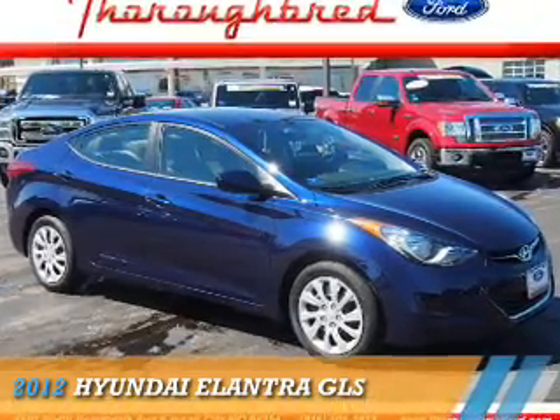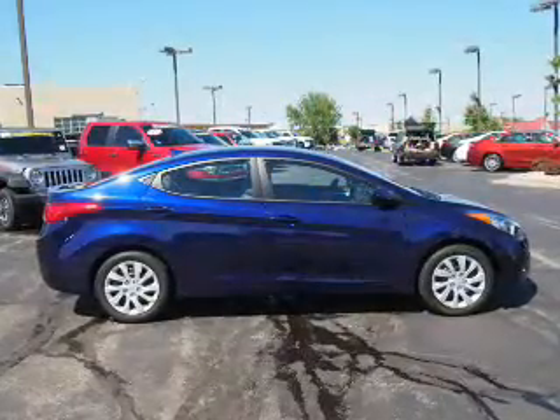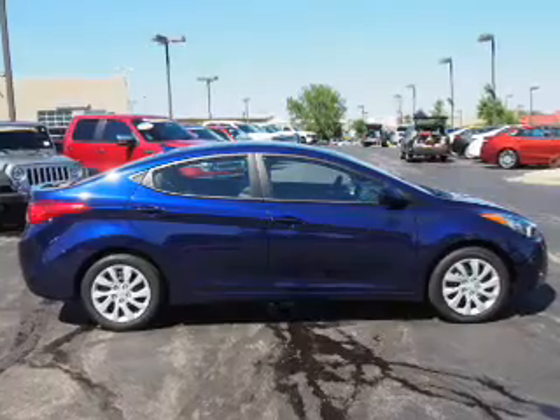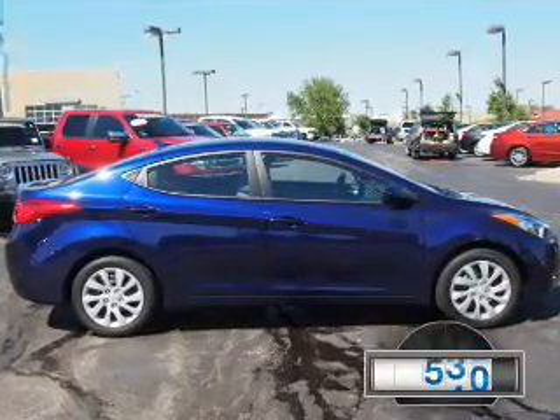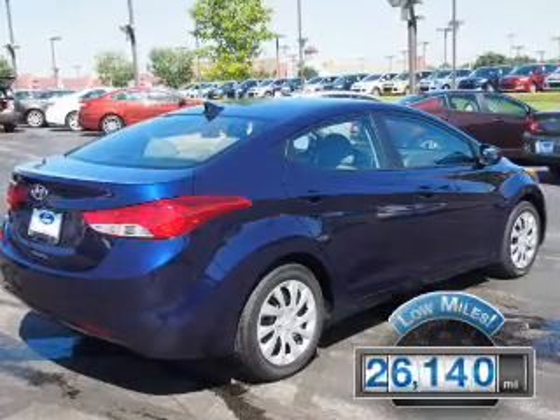Presenting the 2012 Hyundai Elantra. It's powered by a 1.8-liter four-cylinder engine and an automatic transmission. With fewer than 30,000 miles, this vehicle has a long road ahead.